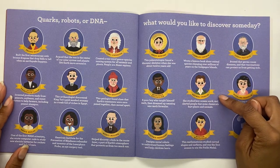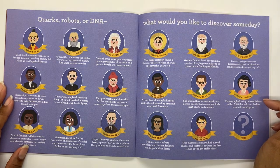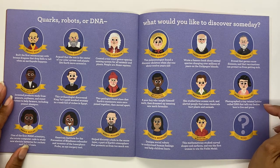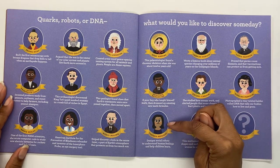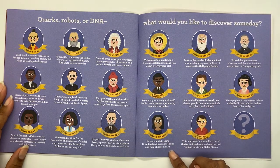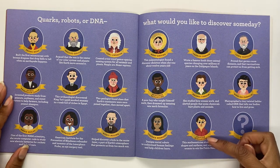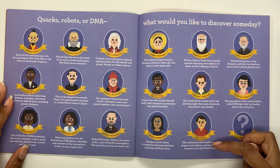Rachel Carson studied how oceans work and alerted people that some chemicals hurt plants and animals. Rosalind Franklin photographed a tiny twisted ladder called DNA that tells our bodies how to live and grow. Cynthia Brazio designs social robots to understand human feelings and help children learn. Maryam Mirzakhani, this mathematician, studied curved shapes and surfaces and was the first woman to win the Fields Medal.